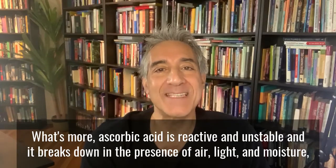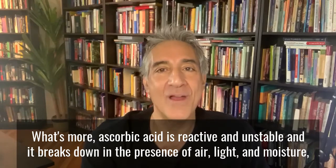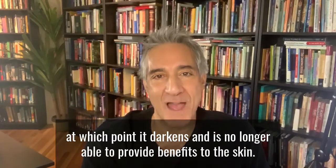What's more, ascorbic acid is reactive and unstable — it breaks down in the presence of air, light, and moisture, at which point it darkens and is no longer able to provide benefits to the skin.